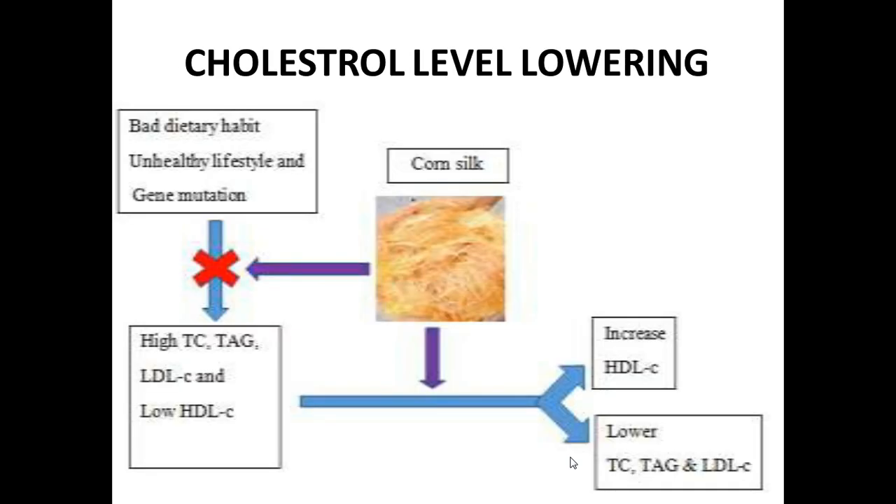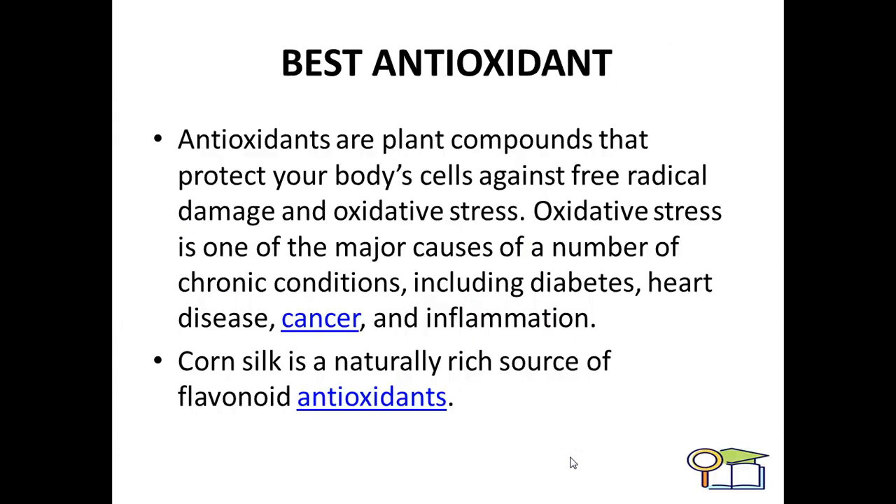The cholesterol level lowering effect of corn silk: as we know, due to bad dietary habits, unhealthy lifestyles, and protein gene mutation, over-cholesterol may rise. This will lead to higher TC and TAG, LDL levels and lower HDL levels. But by consuming corn silk in the form of extract or corn silk tea, we can observe that it raises HDL levels and lowers TC, TAG, and LDL levels, which is beneficial for a healthier life.